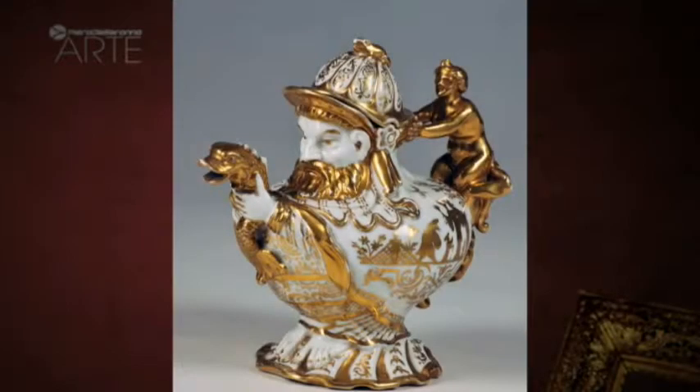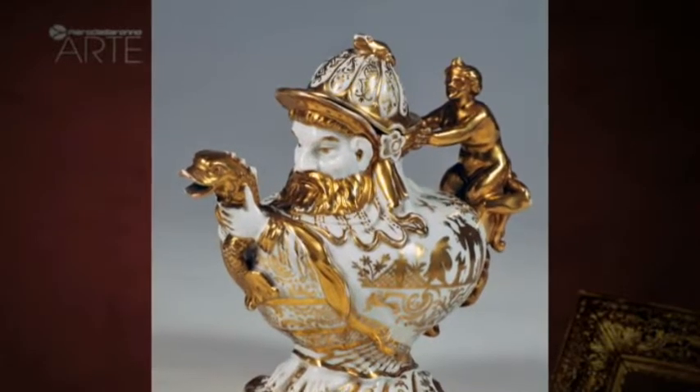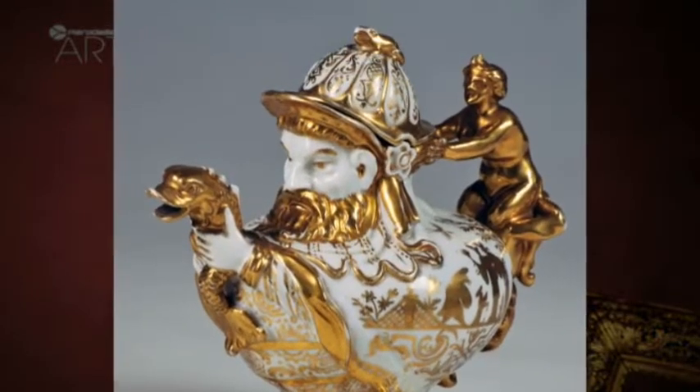The first European hard porcelain factory opened in 1710 in Meissen, a village near Dresden. It was founded by the arcanist Johann Friedrich Böttger on the command of Prince August the Strong, Prince of Saxony and King of Poland, a lover of oriental porcelain. This peculiar teapot is from the period of Johann Friedrich Böttger, the first director of the Meissen factory.